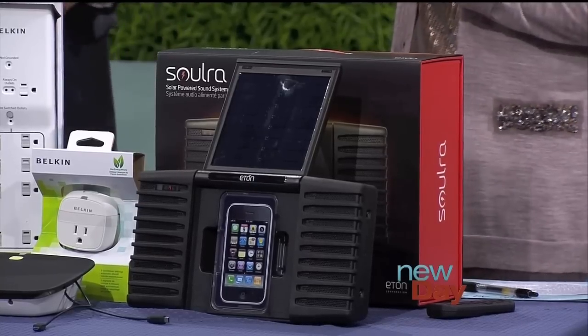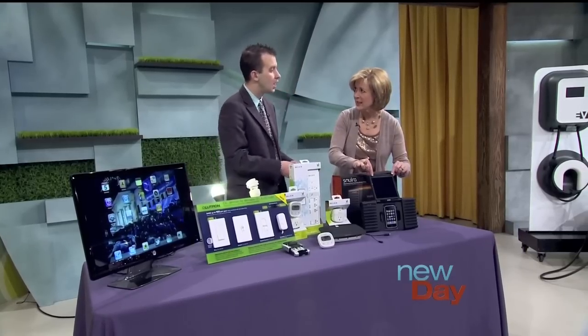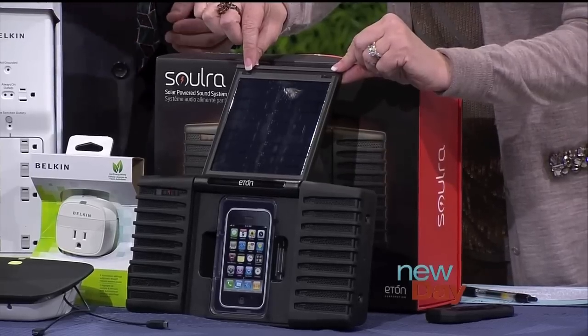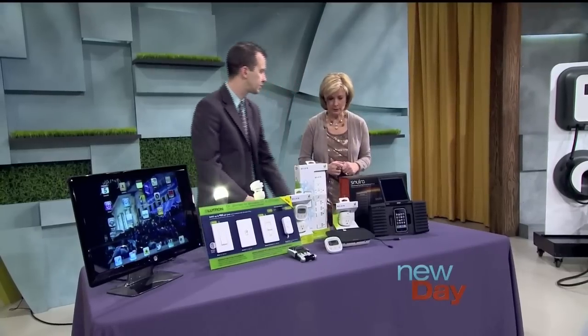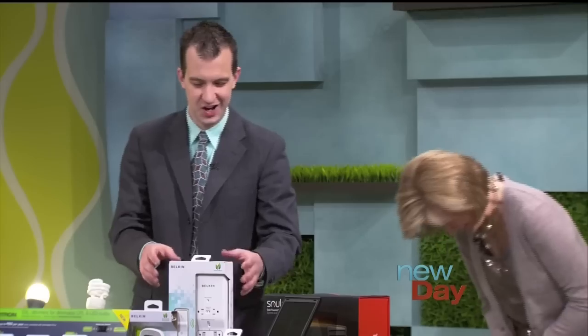It's nice to be able to live off the grid a little bit. Do you have to be outside — does it really need sunlight or any kind of light? It needs sunlight, but it will work with ambient light — it obviously works better with sunlight. It also has a built-in battery and a charger, so if you don't have sunlight, or you live in the Northwest for example, you can plug it in and you're good to go.